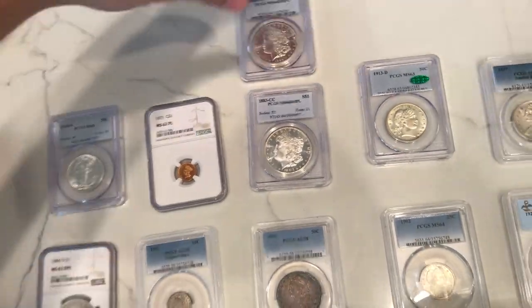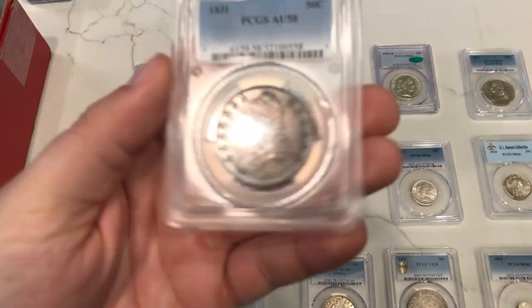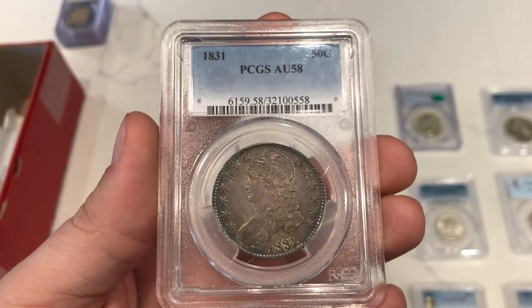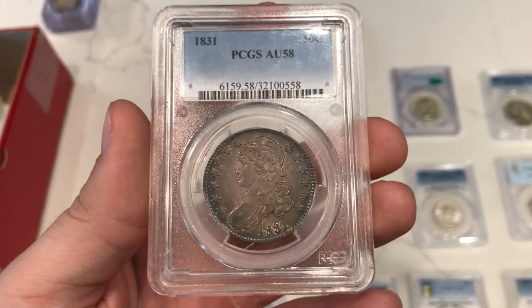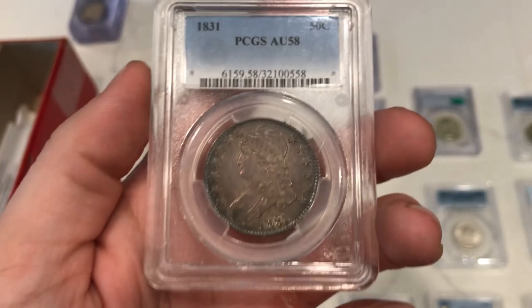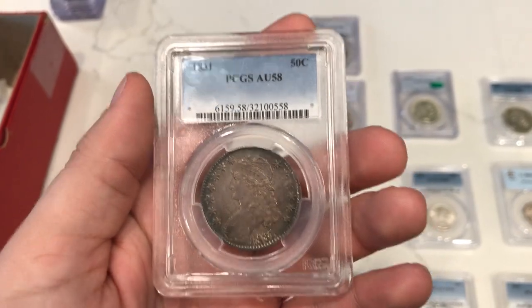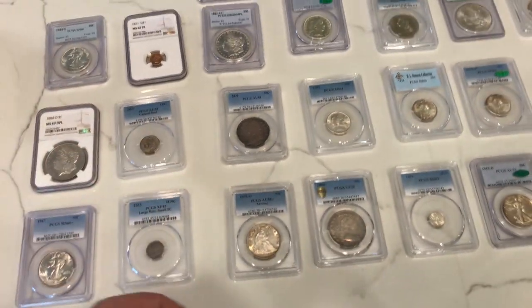Morgans weren't too crazy for me this weekend — I didn't buy too many. Here's an 1831 Cap Bust half dollar — very original. I'm going to send this one to CAC this week because the last few that sold went anywhere between $725 and $750 without a CAC sticker, and one recently with a CAC sticker sold for around $1,250. Getting a CAC sticker on this coin would mean a lot. The reason people pay more is that these coins were mistreated and experimented on — a lot of them were cleaned and dipped — so finding a genuine one is special.